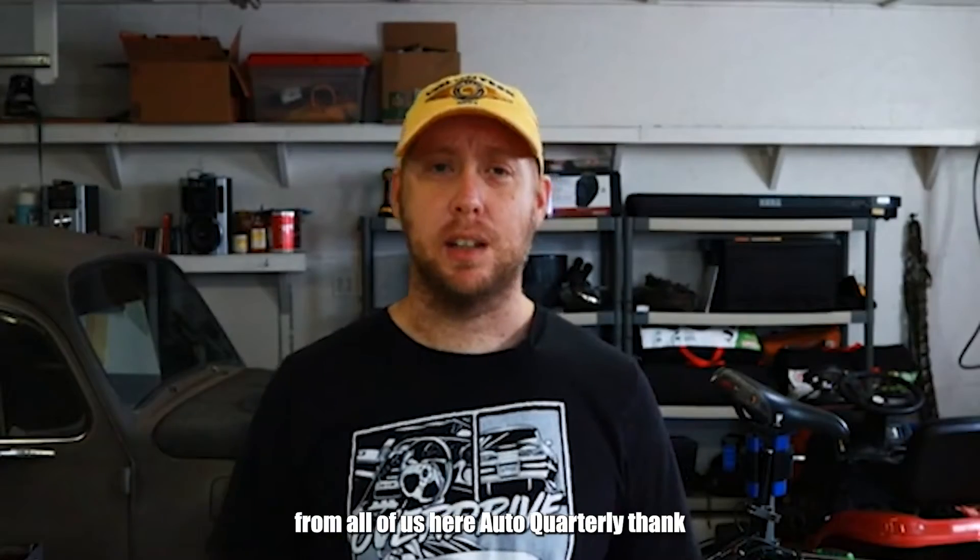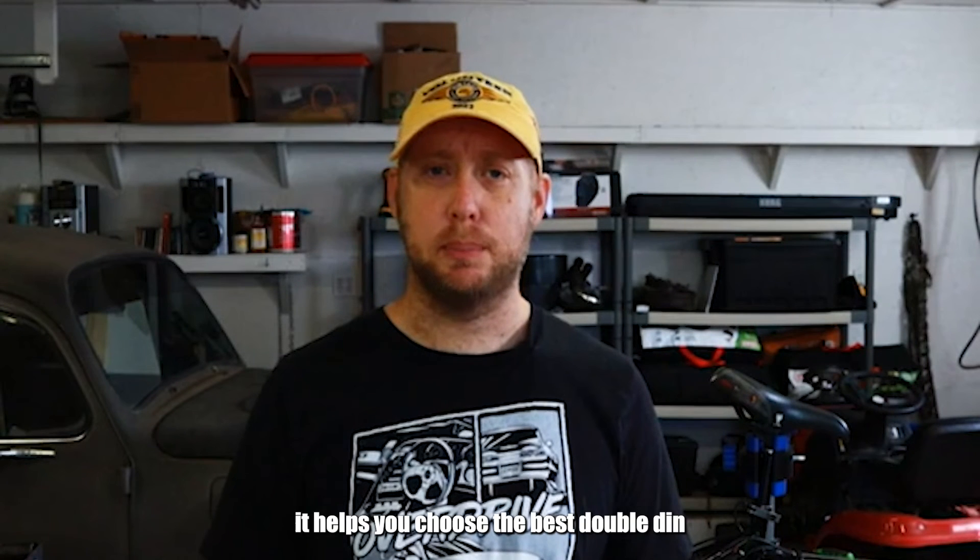From all of us here at Auto Quarterly, thank you for watching today's video. We hope it helps you choose the best double-din unit for your vehicle.